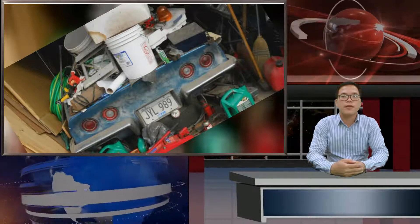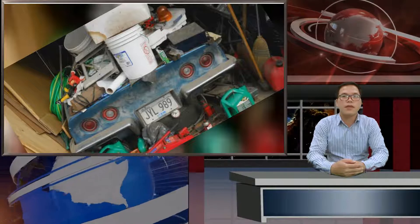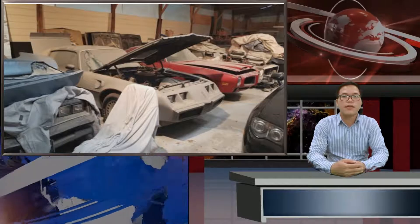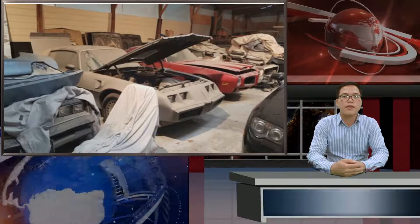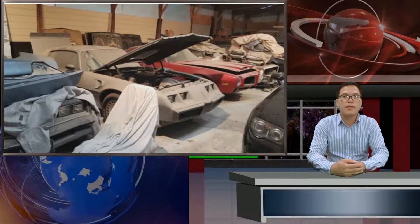Rather than allow the car to be damaged or stolen while it wasn't in use, the owners of future barn find cars stash them away for what they think will be months to years — certainly not years to decades. This unintended cold storage means many of the authentic barn finds you'll stumble across will have been driven or towed to their final resting place with almost no preparation for their hibernation.